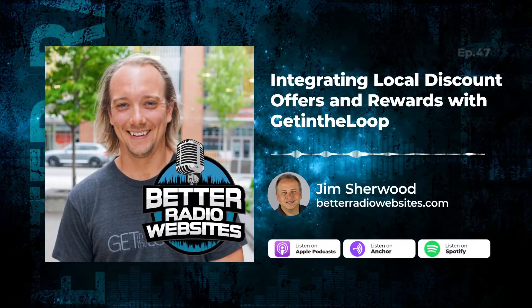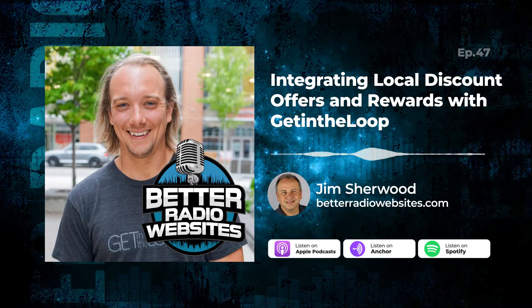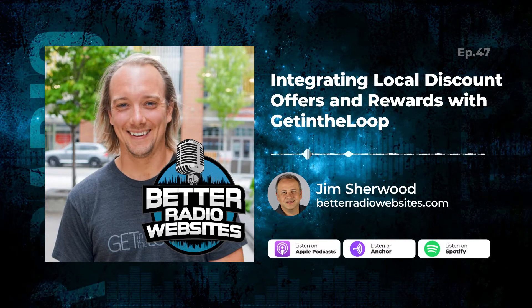Adding coupon deals to your radio station website can bring a lot of traffic. Today we talked to a company that's doing it a little bit different, and it could make you even more money.